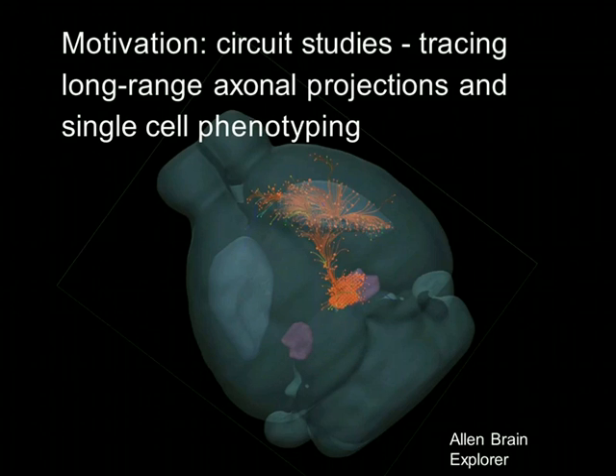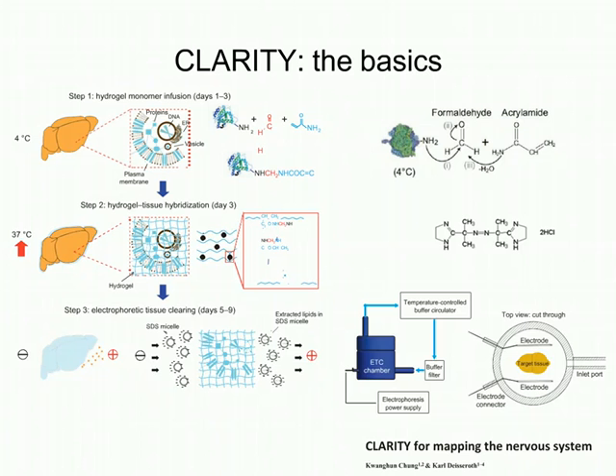When Viviana Gradinaru, who runs our group and was part of the original CLARITY project in the Deisseroth lab, came to Caltech, she was interested in using CLARITY for mapping long-range projections between distant brain regions. She asked Ben Yang in the lab to get this up and running. Ben started by using the original protocol from the Chung et al. paper.